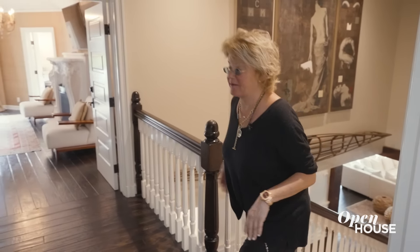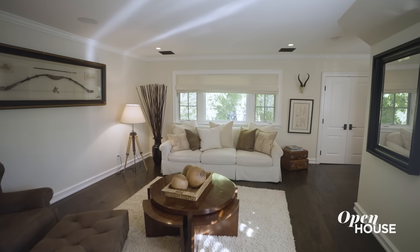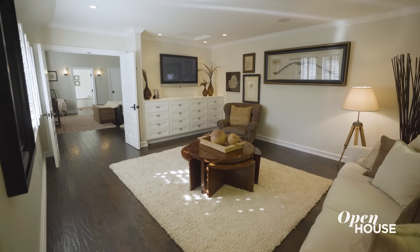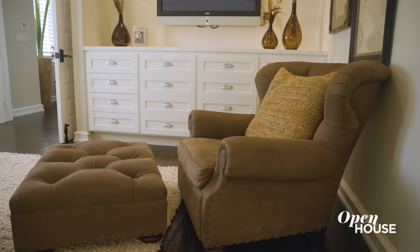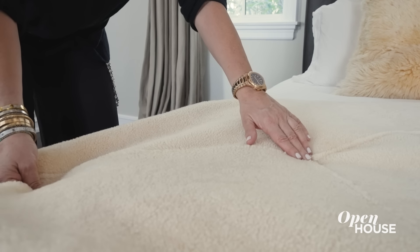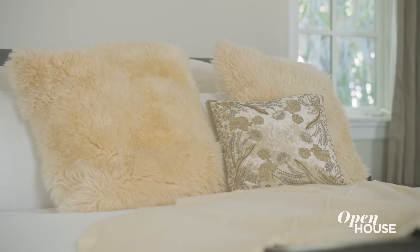Here at the top of the stairs we have the primary suite, but my favorite place to show you right now is the guest room. This feels to me like a country English estate — someplace where you go for the weekends to relax and enjoy yourself and be part of nature. It makes sense that I would have Ralph Lauren furniture pieces, because I did work for the home collection for 13 years. The textures are all soft and inviting, with different throws and furs. Overall, this room is just a wonderful getaway.